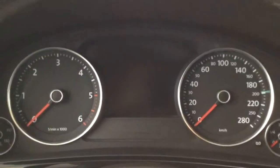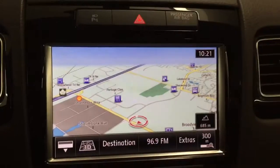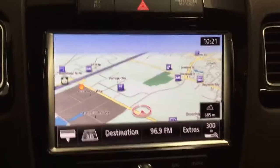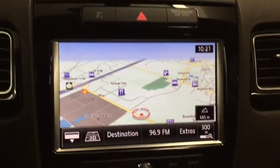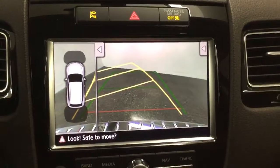Let's go ahead and start the car. This car has 81,821 kilometers on it. It comes with a navigation system, as well as a backup camera with guidelines.